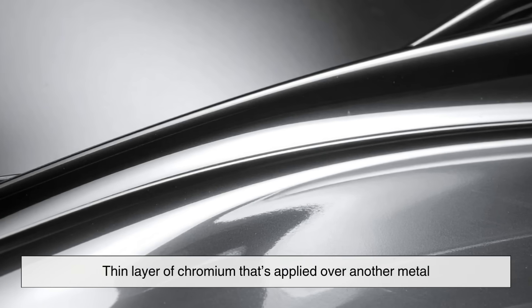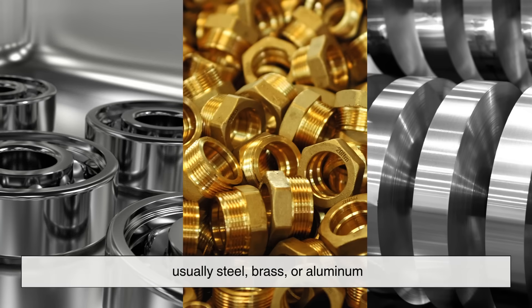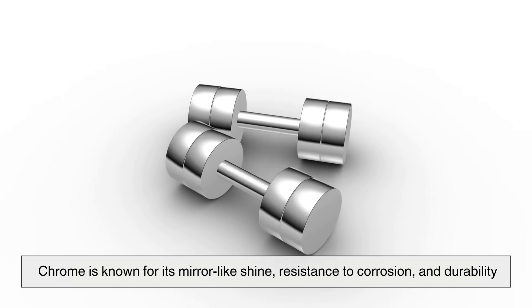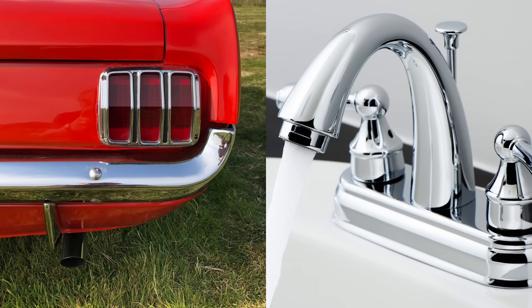Let's start with the basics. Chrome, short for chromium plating, isn't actually a metal object on its own. It's a thin layer of chromium that's applied over another metal — usually steel, brass, or aluminum. Think of it like a protective and decorative skin. Chrome is known for its mirror-like shine, resistance to corrosion, and durability. That iconic gleam you see on vintage car bumpers or modern kitchen faucets — that's chrome doing its job.